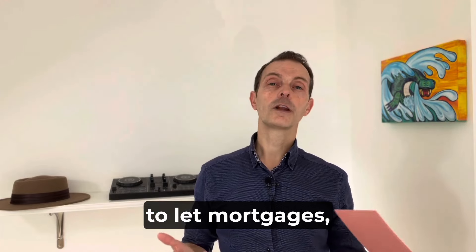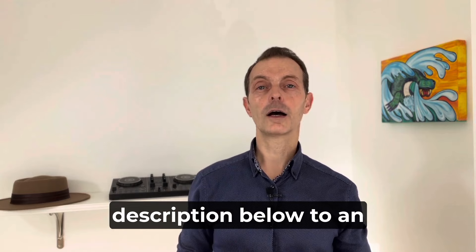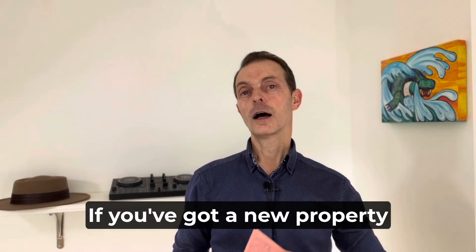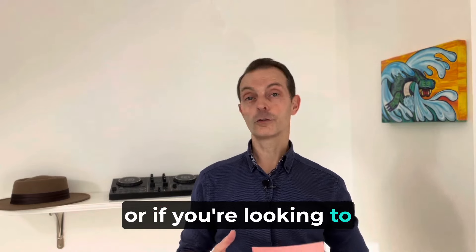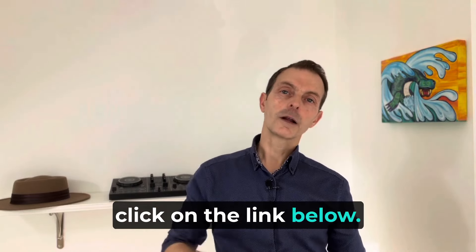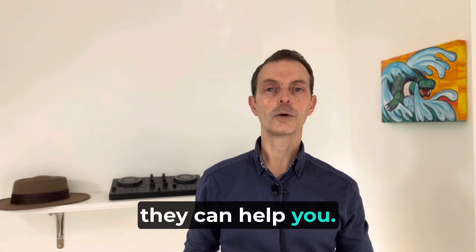If you're looking for buy-to-let mortgages, we've got a link in the description below to an affiliate partner we work with — Embrace. They can give you some really good buy-to-let deals. Whether you've got a new property you want to buy with a buy-to-let mortgage or you're looking to remortgage one of your existing portfolio, click on the link below and get a no-obligation quote from Embrace.